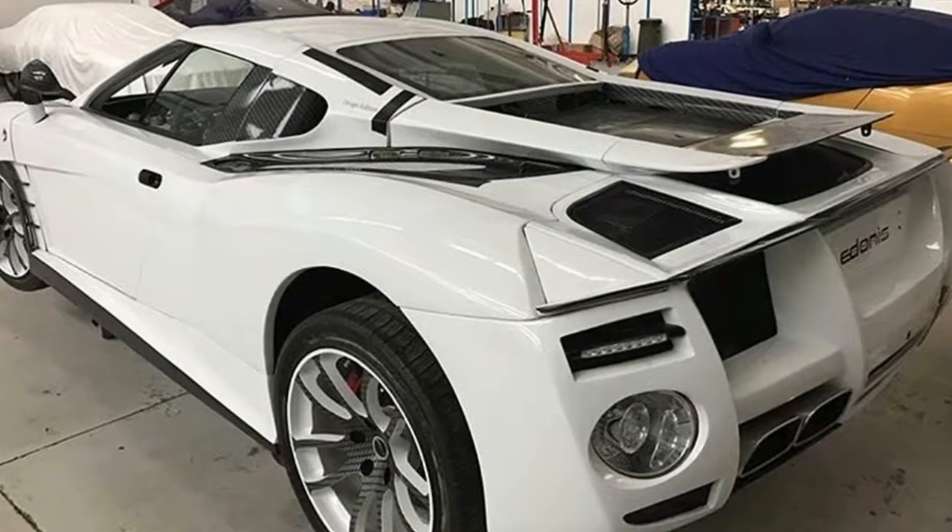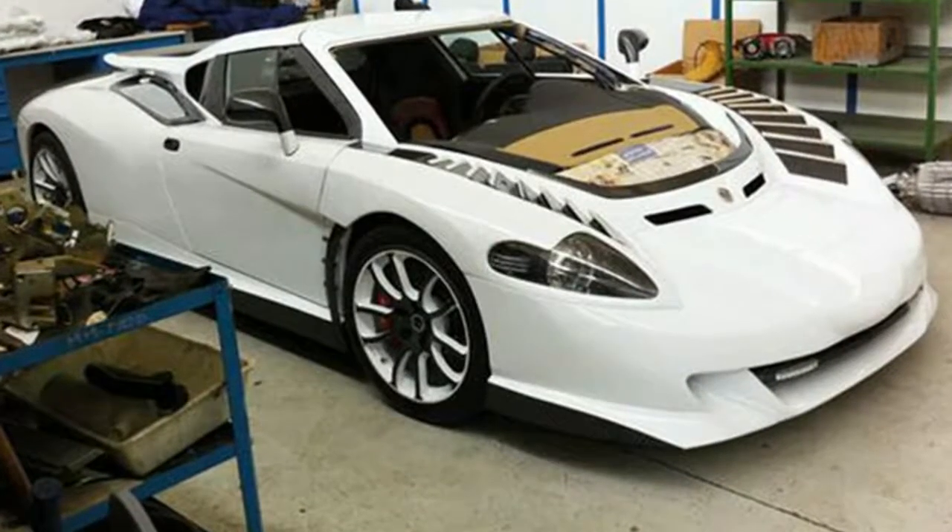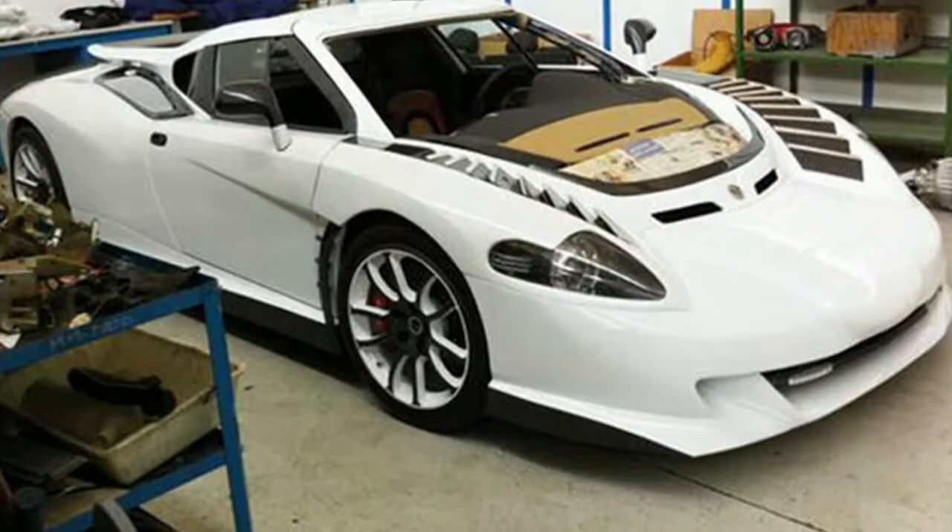With 145 lb-ft and 154 BHP on offer, powering hard for an overtake or to enter a motorway will still send the engine revs skywards. Turbocharged rivals pack a fair bit more mid-range punch.